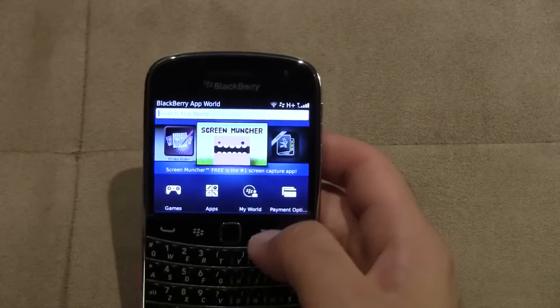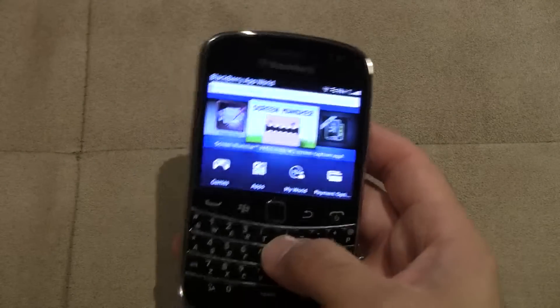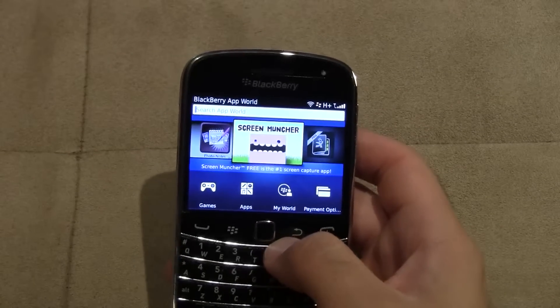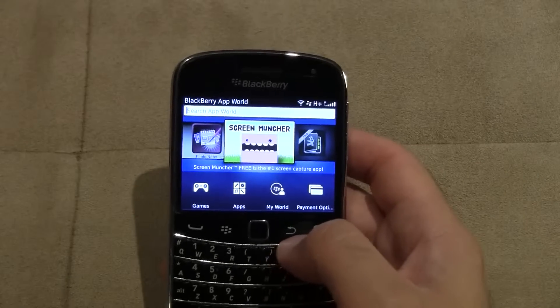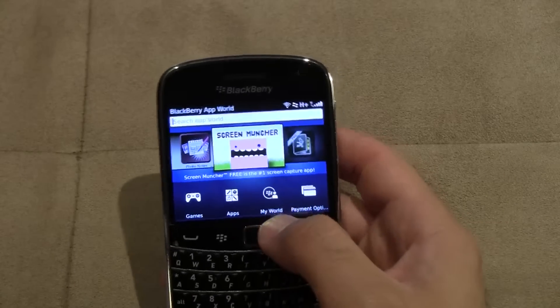It's got a search bar on the top so you can actually search through and see what kind of apps you want. A little bit of a downfall is that for OS 7 there are a lot of apps missing so far. A lot of developers haven't pushed popular apps — eBay is one I used all the time and they don't have it on BlackBerry OS 7, so hopefully that's coming soon.